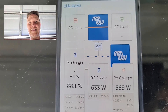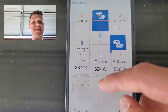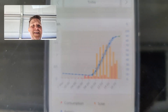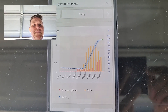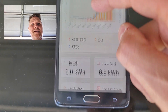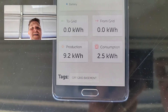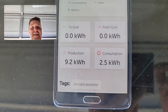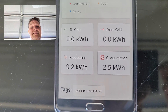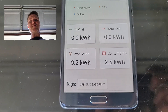We never went into absorption mode and we never went into float mode, so it's worked out really well. Looking at the production graph — that is a perfect curve, exactly what you want every day. I went from 7% battery up to almost 90%, and total production so far is 9.2 kilowatts with 2.5 kilowatts consumed. By end of day I'll probably have produced 9.4 to 9.5 kilowatts.